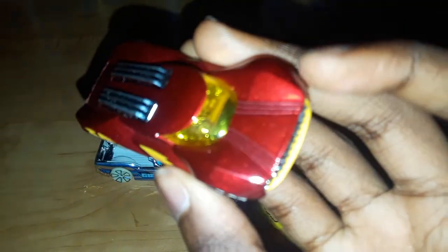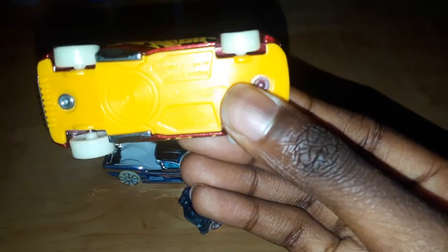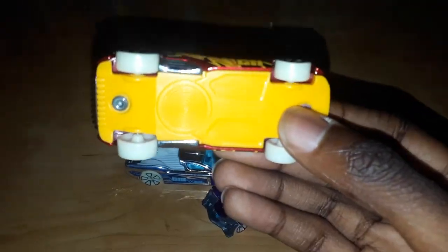This one right here is a nice looking one. This is Power Surge. It has a red body, yellow interior, two seats it looks like, a yellow base, and two rivets.